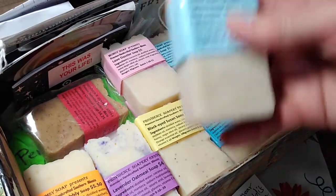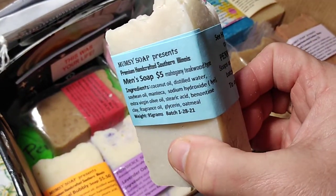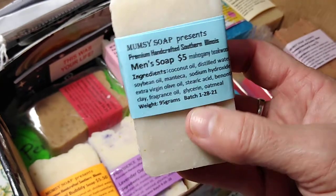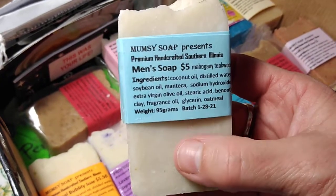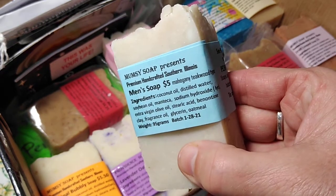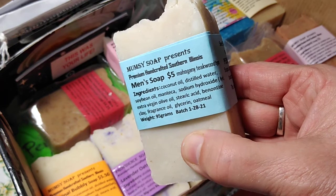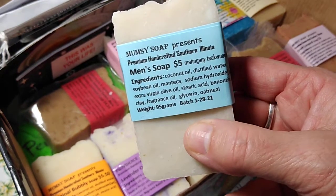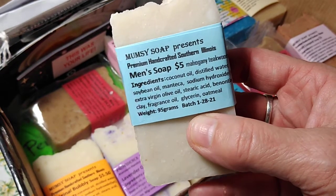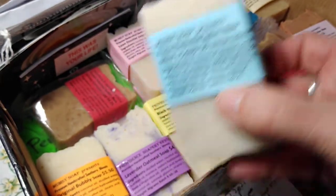This is my new men's soap — it's called mahogany teak wood type. I made this especially for my 17-year-old son Josiah. It has a lot of bentonite clay and oatmeal in it. It has a different feeling, and my son just really enjoys this formula — I created it especially for him.